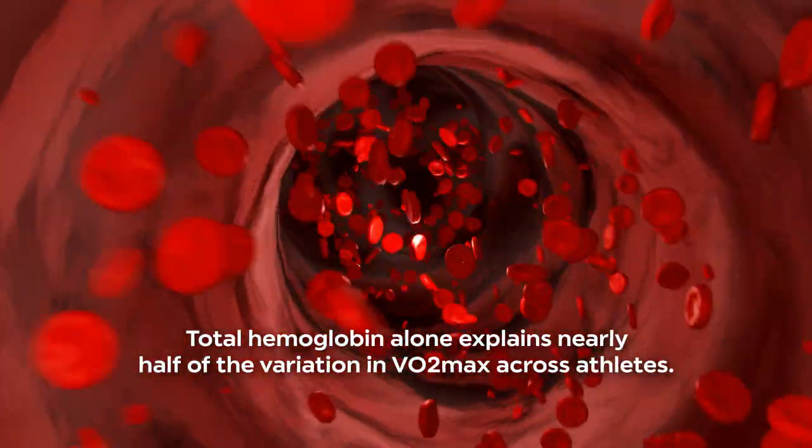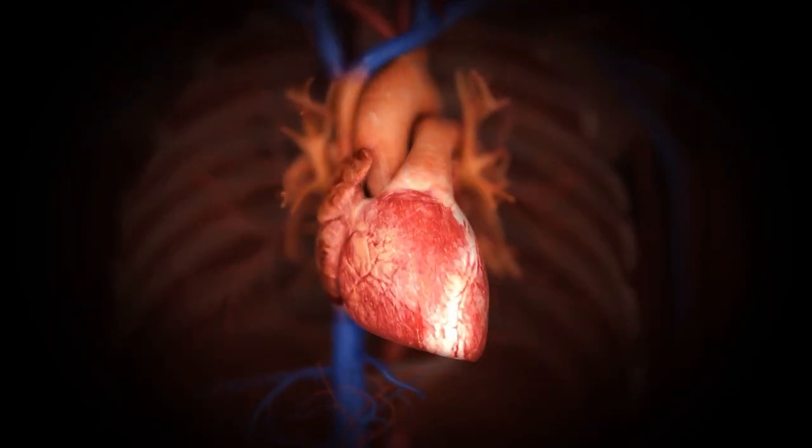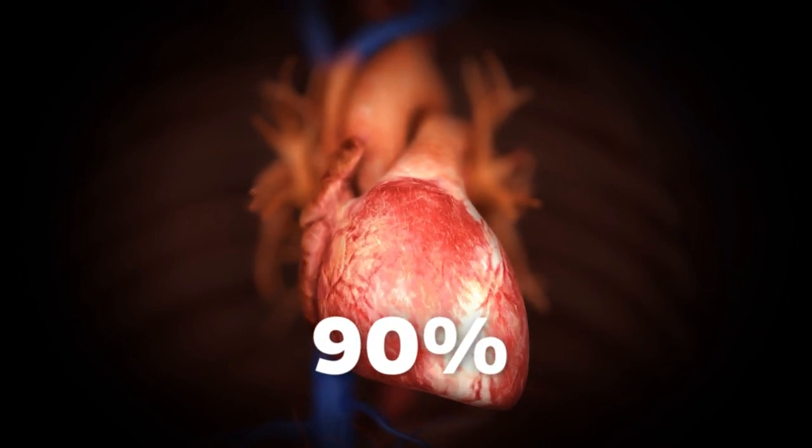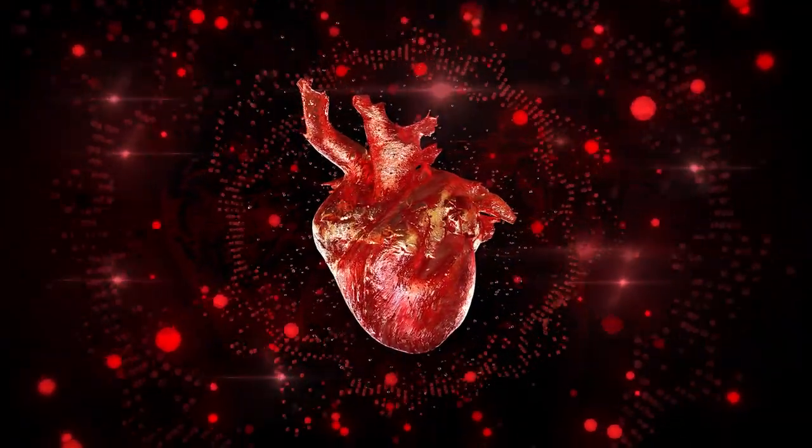Most physiologists agree that the biggest factor in determining VO2max is simply how many red blood cells you have. More red blood cells means more hemoglobin, and more hemoglobin means you can carry more oxygen in your blood. As pointed out in a 2016 commentary article, total hemoglobin alone explains nearly half of the variation in VO2max across athletes. If you incorporate cardiac output — the maximum amount your heart can pump per minute — that fraction leaps to over 90%. Things only get heated when considering whether blood volume and cardiac output are the only factors that matter, as some physiologists argue that muscles also need adequate oxygen extraction capabilities.